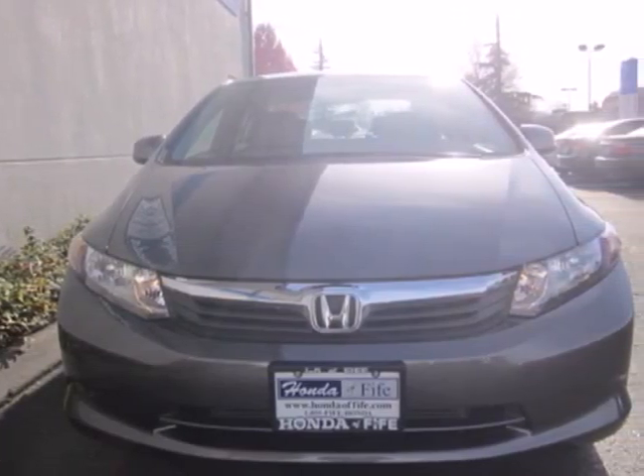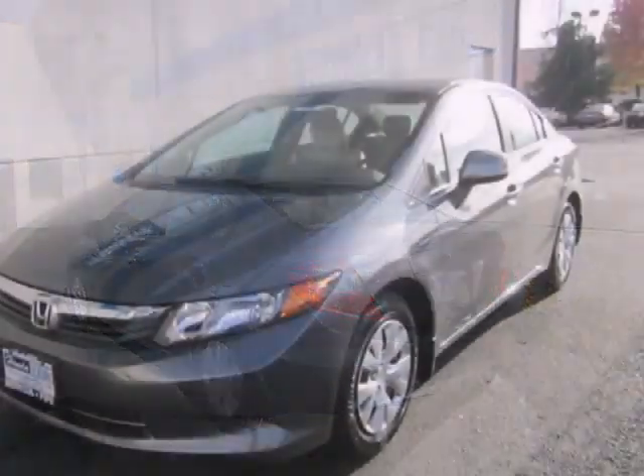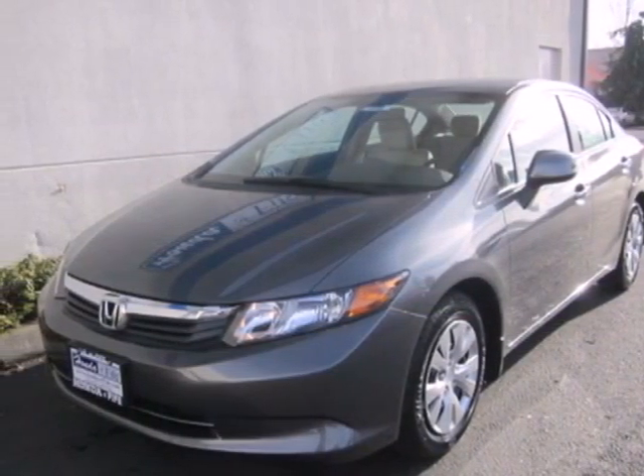Comfort is yours with its ice cold air conditioning and Tilton telescopic steering wheel. Make this affordable Civic yours and come in for a test drive today.